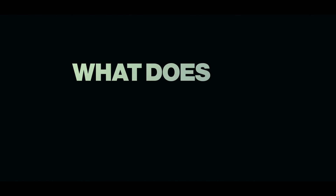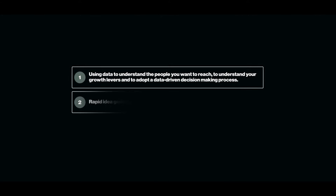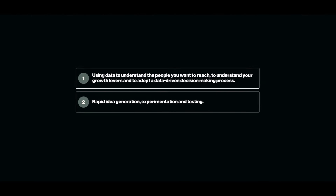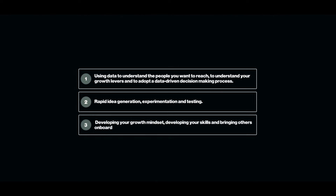So what does growth hacking actually entail? What's the process and how can you do it yourself? Growth hacking has three main principles to maximize your growth potential. These are: one, using data to understand the people you want to reach, understand your growth levers, and adopt a data-driven decision-making process. Two, rapid idea generation, experimentation, and testing. And three, developing your growth mindset, your skills, and bringing others on board.